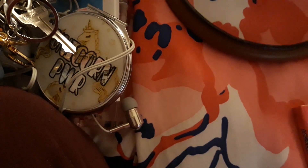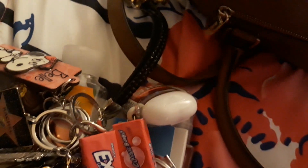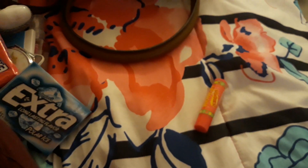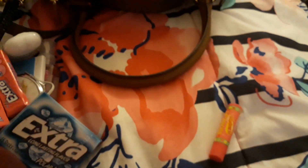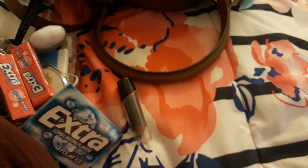Next we have several packs of gum. We have two Extra Classic Bubble, and then we have Extra in Polar Ice. And lastly we have two lip products: we have my Wet and Wild lipstick in the shade 560B Secret Muse — my everyday lipstick — and then we have this Chapstick Star Wars Lip Smacker in Strawberry Banana.